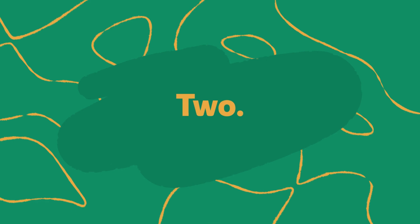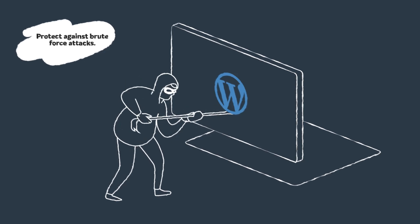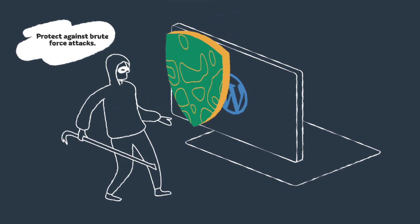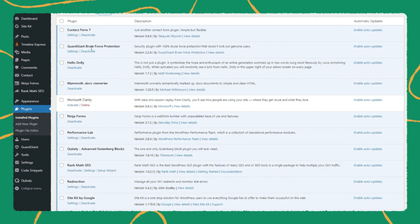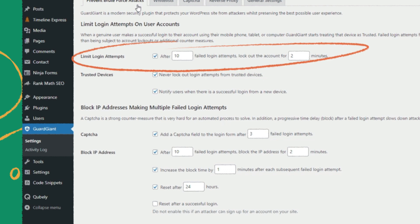Step two: protect against brute force attacks. Brute force attacks involve a hacker guessing your login credentials to gain access to areas of your website or network. They achieve this using sophisticated software that can generate millions of login combinations to force access. Using hard-to-guess passwords goes a long way toward preventing brute force attacks, but you can also use the WordPress brute force protection plugin to limit login attempts from unknown devices. Click the link in our video description to learn more about this plugin.